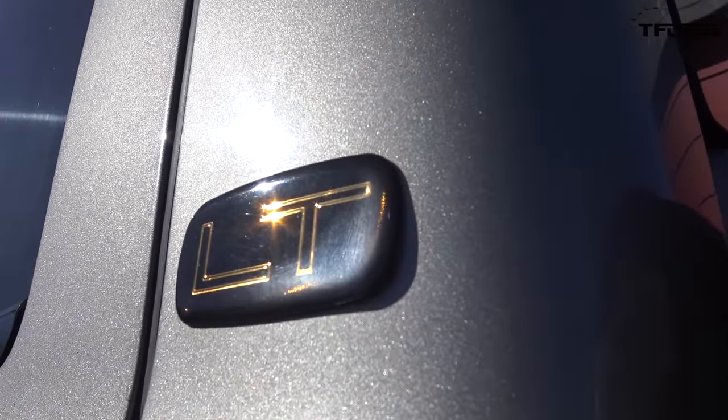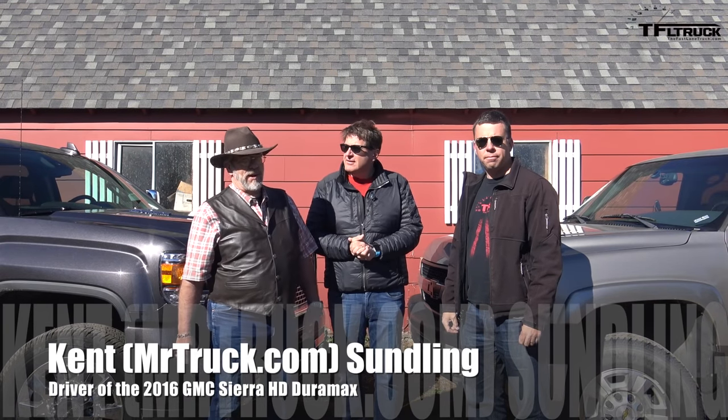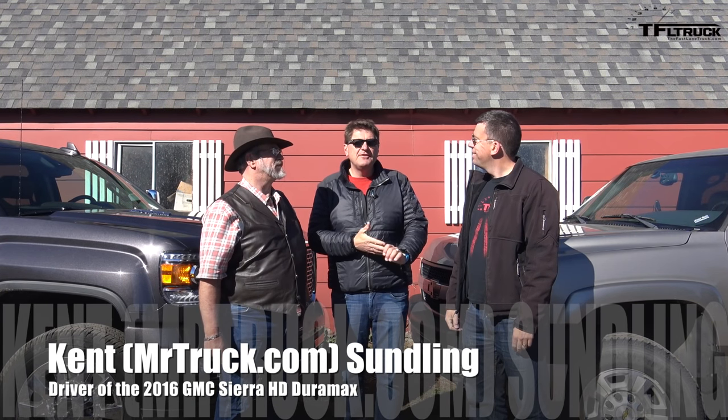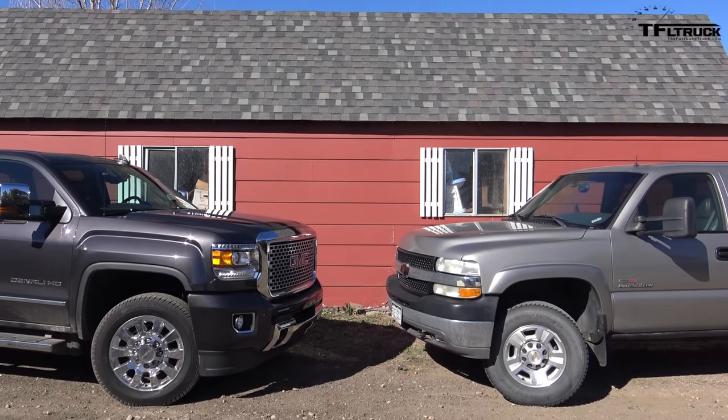And Ken, come on over — you'll be driving the GMC. Now you've got the brand new truck. You think this truck will do better than that truck? Oh, I think so. Coming up next on the Fastlane Truck, we're going to find out which of these two trucks is more fuel efficient on our 100-mile test loop.